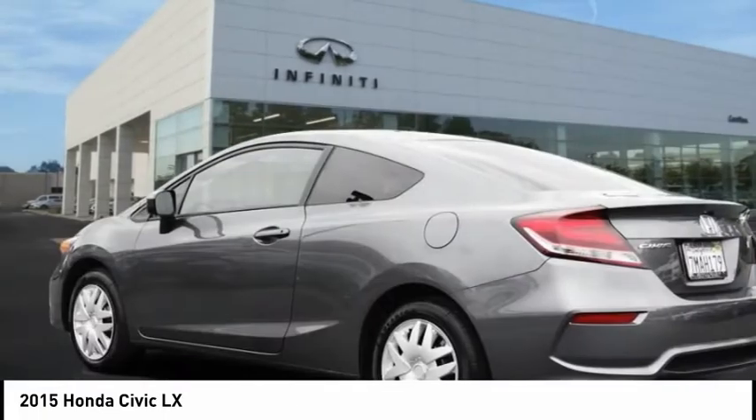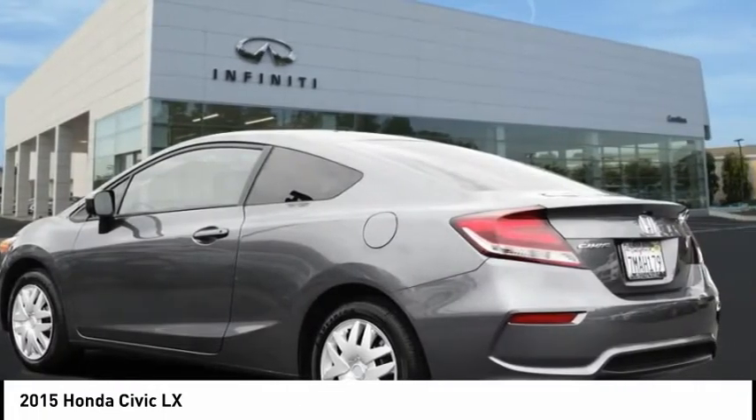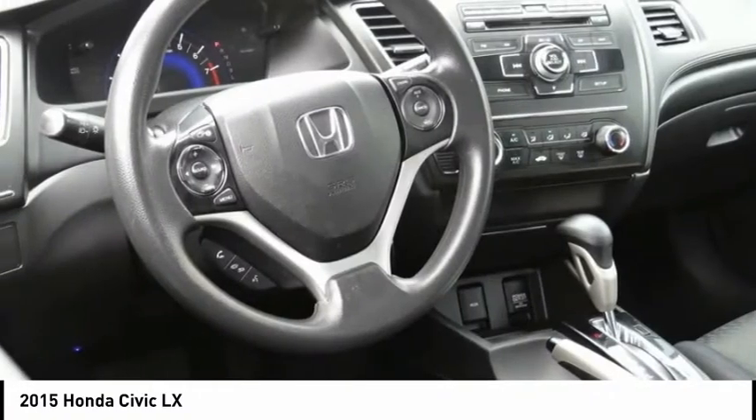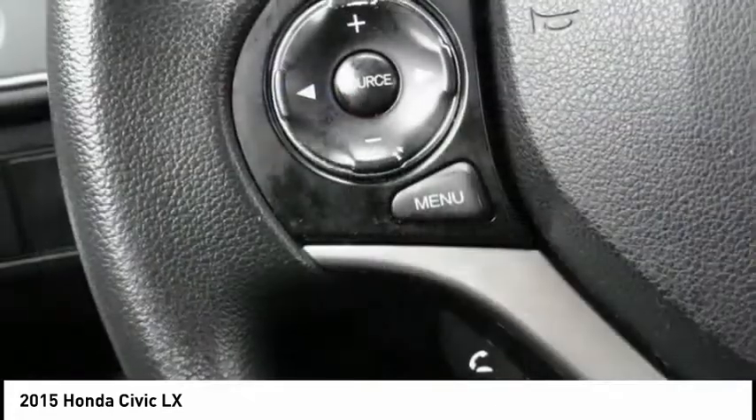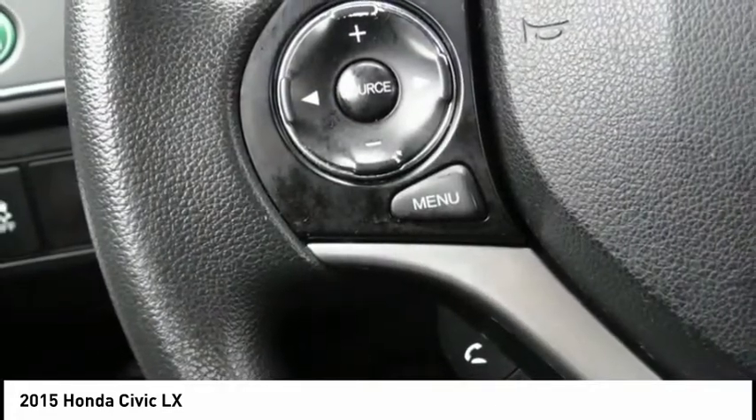Check out this 2015 Honda Civic. Practical, awesome gas mileage and incredibly reliable, and is priced below $10,000. This vehicle has less than 105,000 miles.